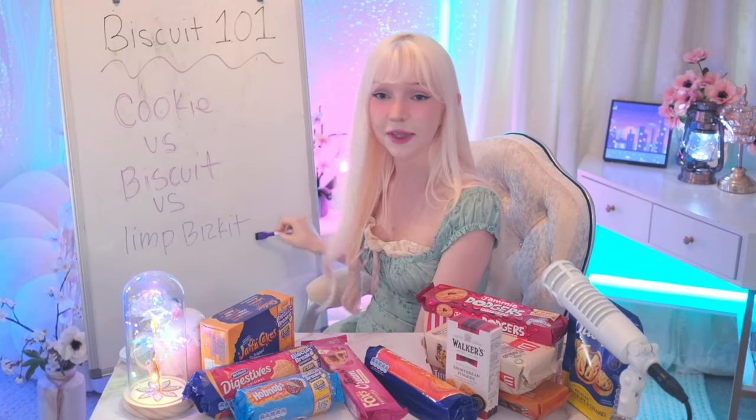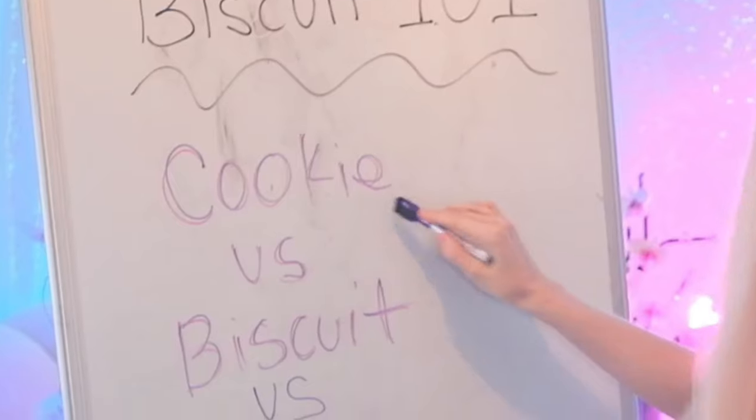What is the difference between a cookie, a biscuit, and a Limp Bizkit? People get them confused all the time. One way to know the difference is: a cookie is always a biscuit, but a biscuit is not always a cookie. Cookie is a sub-genre of a biscuit.